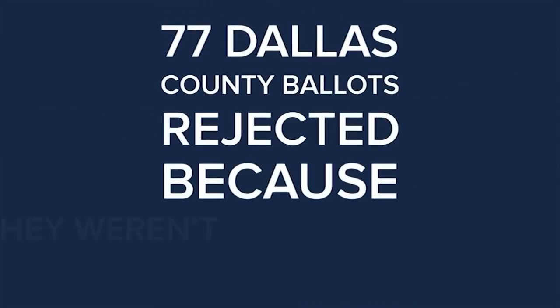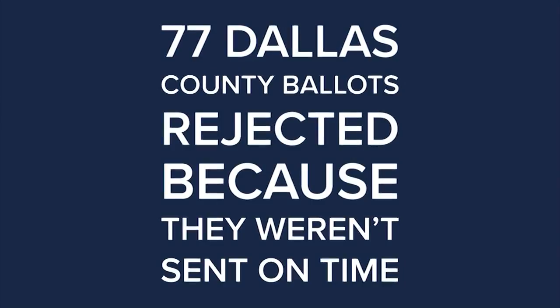77 Dallas County ballots were rejected because of a postmark issue. Make sure you send your ballot in by November 2nd for it to be counted.